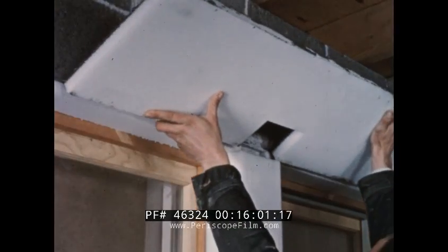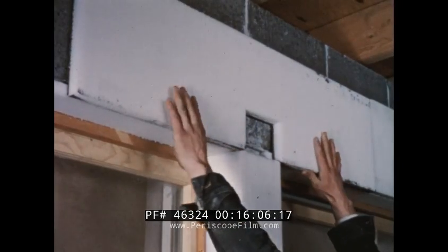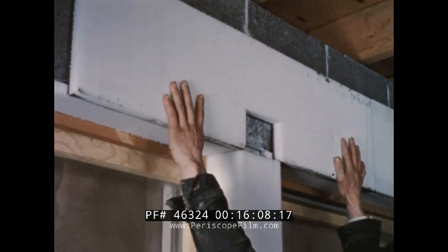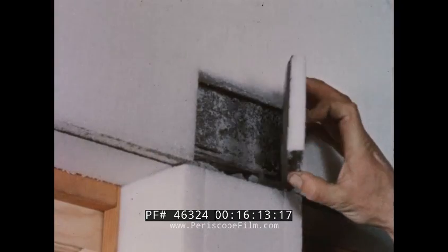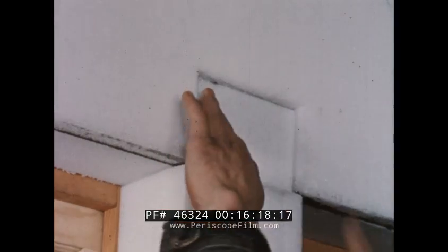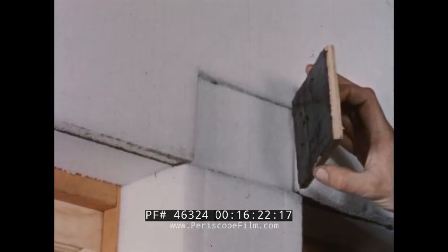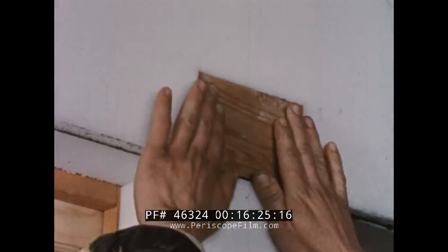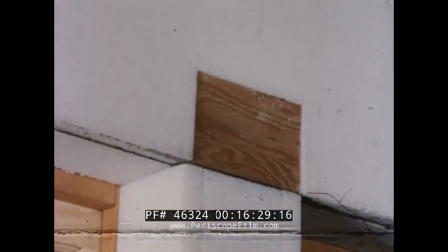Provision for drapery hardware and other permanent fixtures can be handled in this manner. Drapery will be attached here. The sliced piece of insulation is mortared to the exterior wall, back into the space from which it was cut. Then a thin wooden block is adhered to the insulation for mounting the drapery hardware. This same method may be used wherever heavy objects are later to be mounted, such as kitchen cabinets and the like.